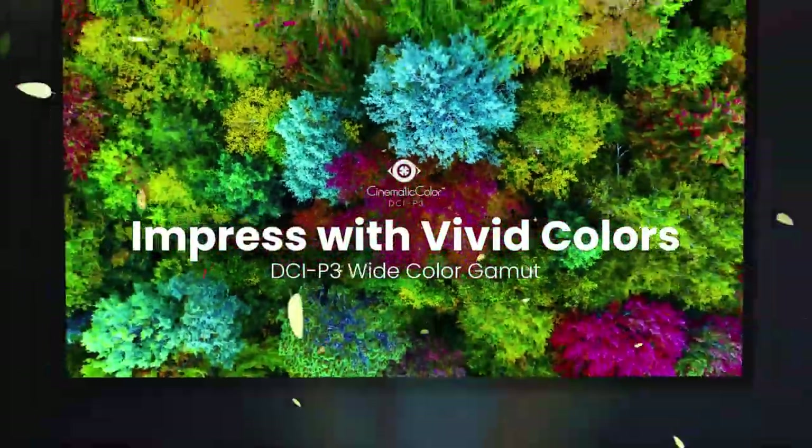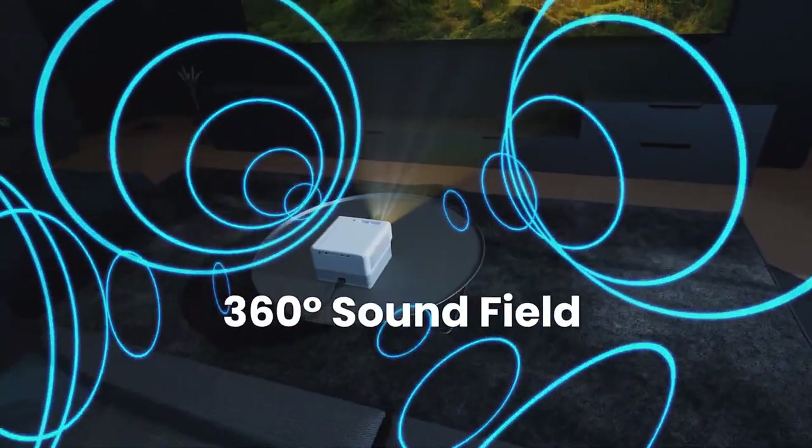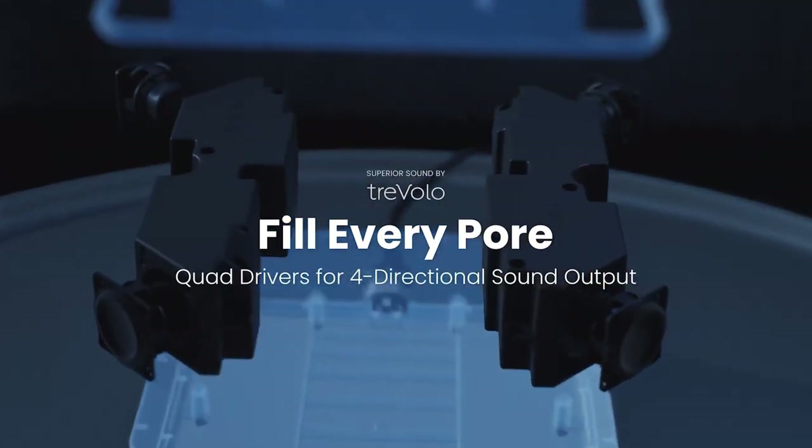With high resolution and brightness levels, every scene comes to life on the big screen in your living room. Experience cinema-quality sound with the built-in speakers, or easily connect to your own audio system for a truly immersive audio experience.